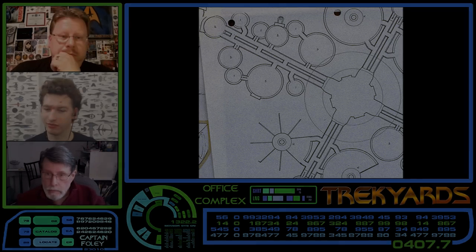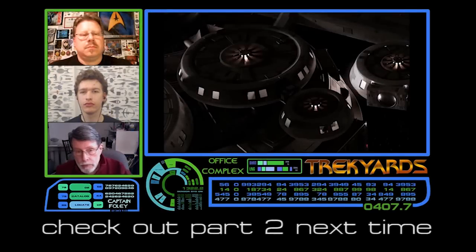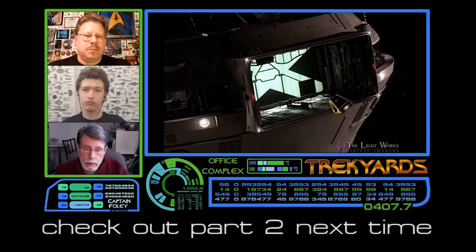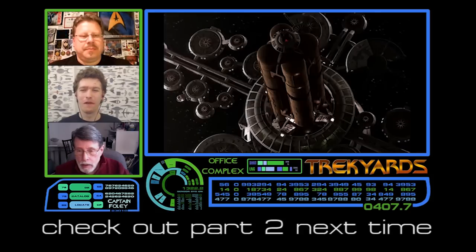That's equal, actually. That is this week's Trek Yards done and dusted. Next week we've got another great part — the continuation. Tune in in seven days. We'll see you then.